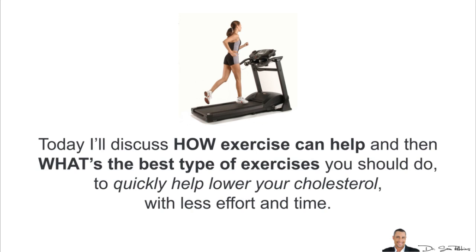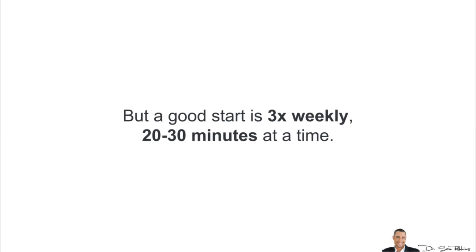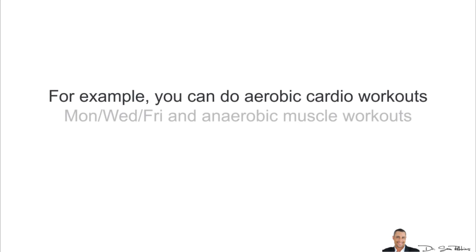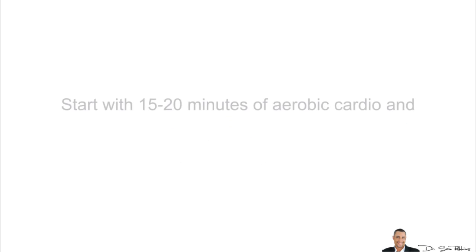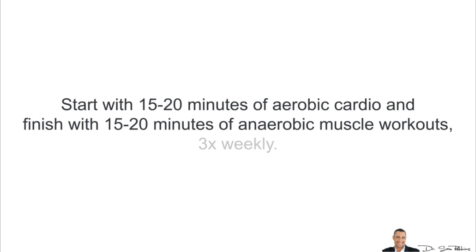Now let's discuss how much exercise and the best kind. The goal is to exercise daily for at least 20 or 30 minutes, but rarely more than an hour because too much exercise causes an increase in your stress hormones. A good start is three times weekly, 20 or 30 minutes at a time. It's best to do a combination of aerobic cardiovascular exercise — such as walking, jogging, and swimming — combined with anaerobic muscle-building workouts using cables, dumbbells, and machines. For example, you can do aerobic cardio on Monday, Wednesday, and Friday, and anaerobic muscle workouts on Tuesday, Thursday, and Saturday. Or you can start with 15 to 20 minutes of cardio and finish with 15 to 20 minutes of anaerobic muscle-building workouts three times a week.